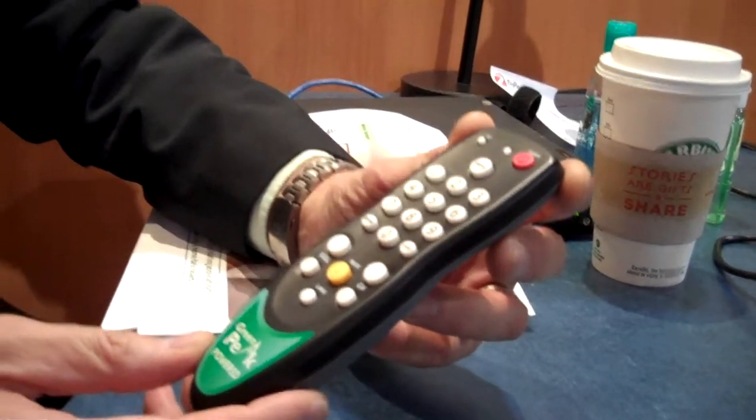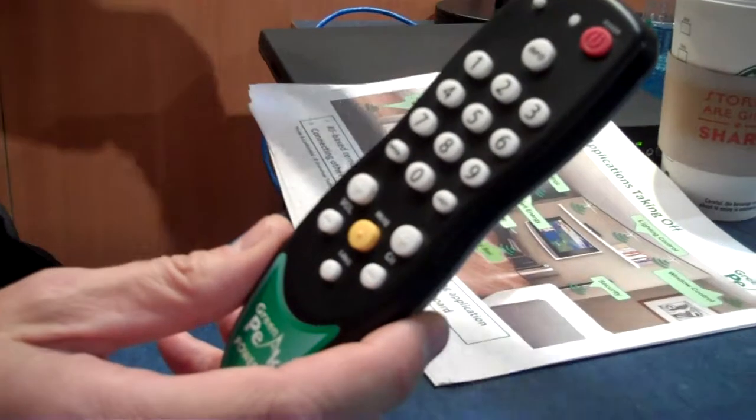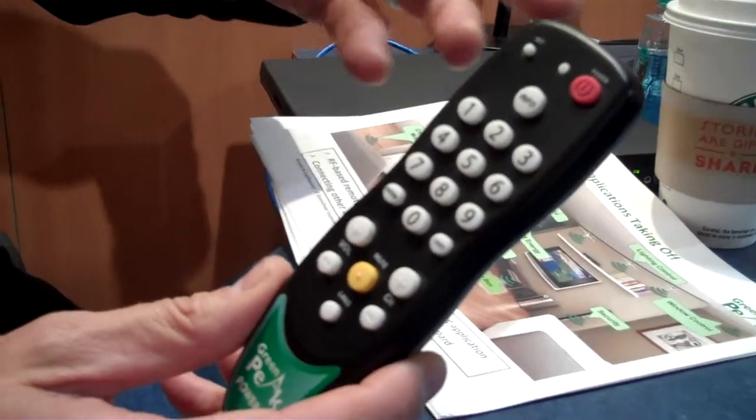What we are talking about is a remote control that is based on RF technology. As you probably remember, the remote controls today use infrared — you go from the remote control to the television and switch the channel or turn up the volume. But what we are talking about here is an interactive device that allows you to send to the television or the setup box, but also is capable of receiving information at the same time.